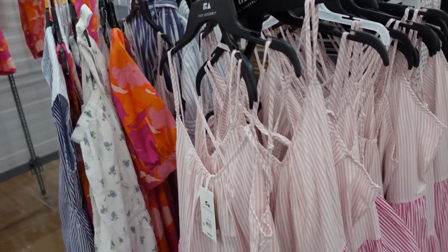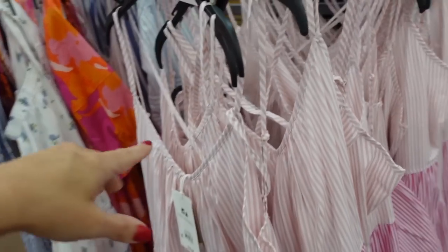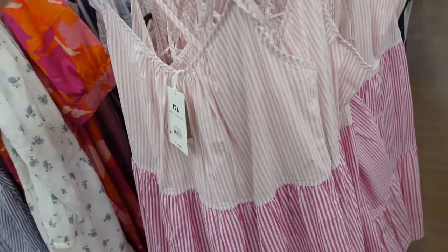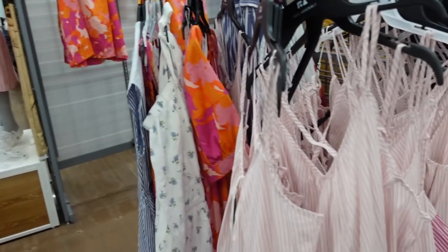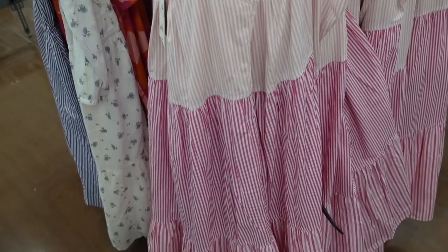These poplin dresses from Free Assembly are also marked down. They have thin straps that kind of crisscross in the back and are flowy through the front and the back. They were $39 and now on sale for $29.